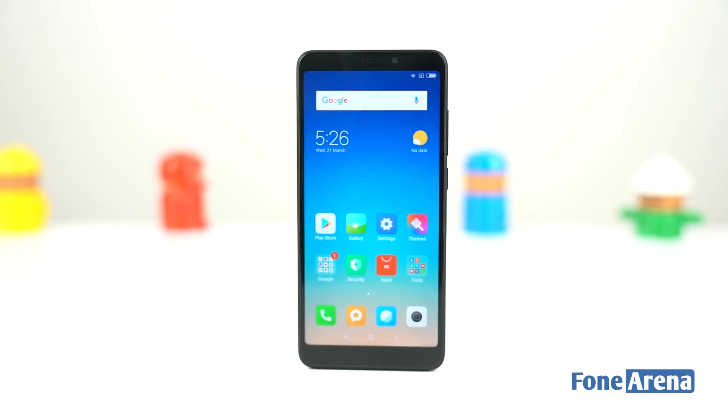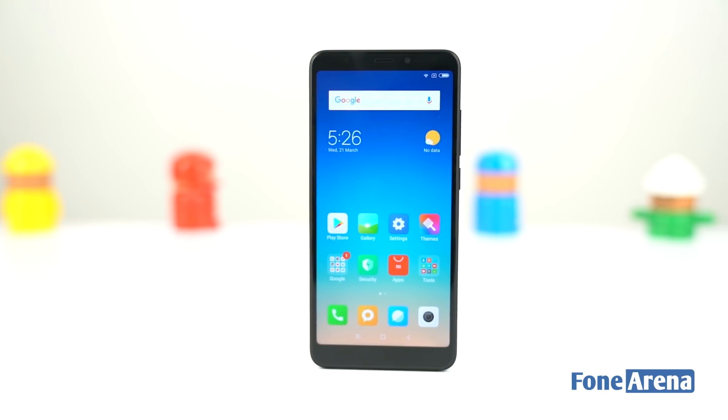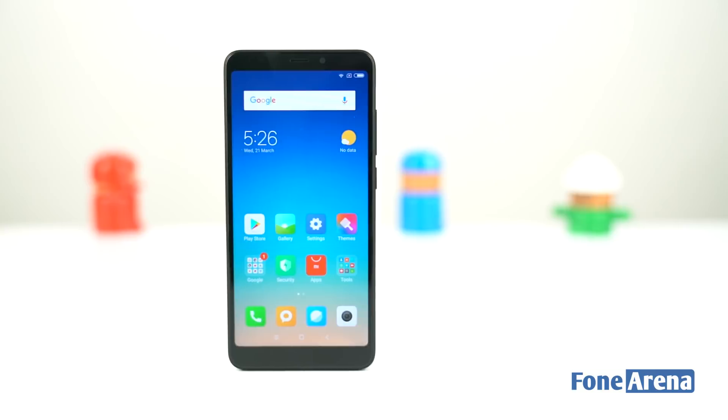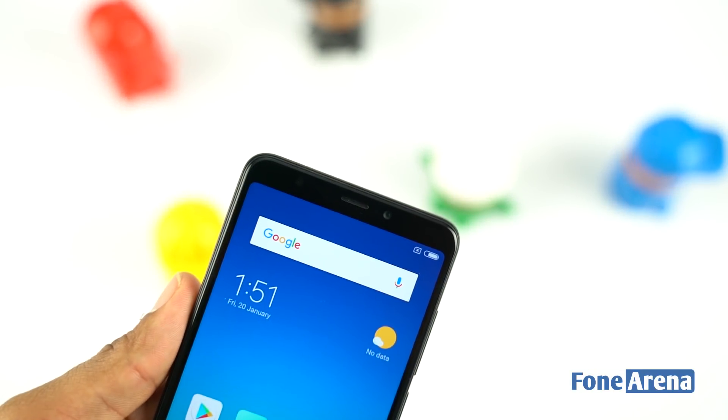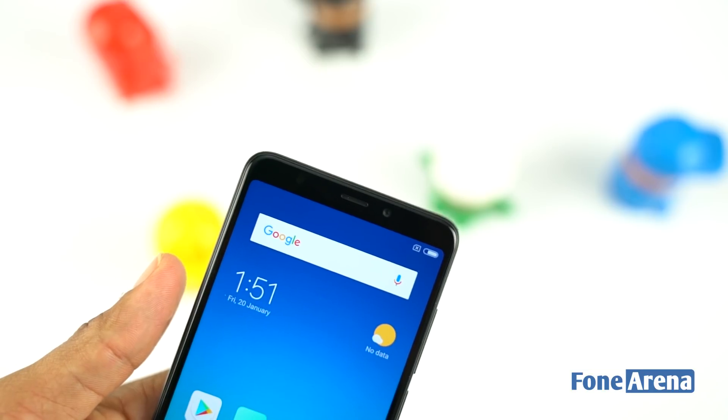The Redmi 5 sports a 5.7-inch HD+ 18:9 full screen 2.4D curved glass display on the front. As usual, the display looks vibrant, color reproductions and viewing angles are good too. There is a single color LED notification light, and the handset supports VoLTE and OTG as well.